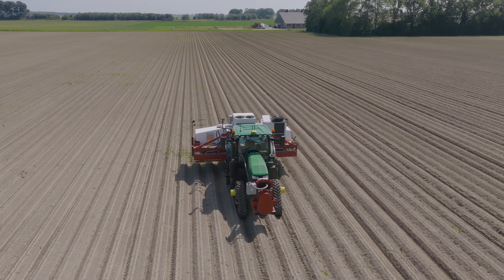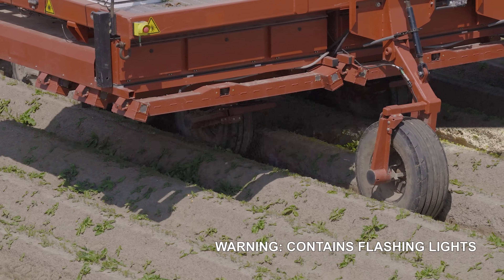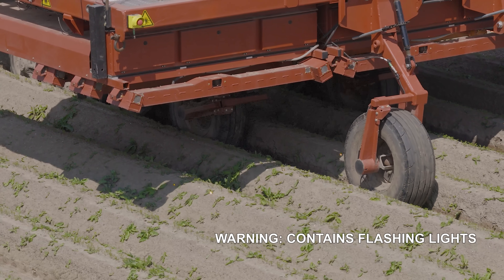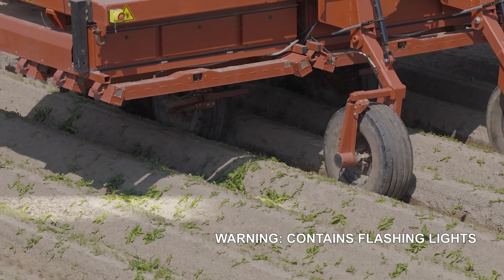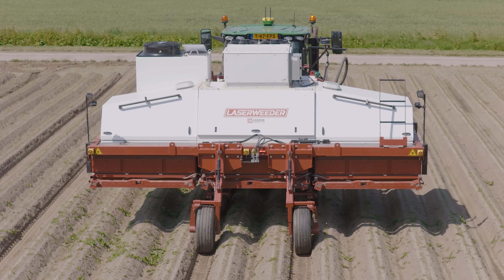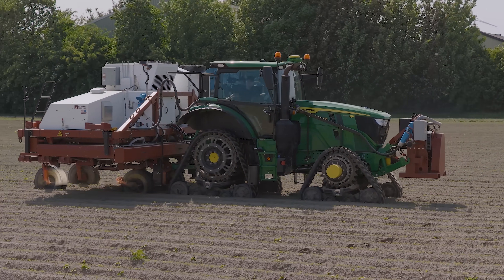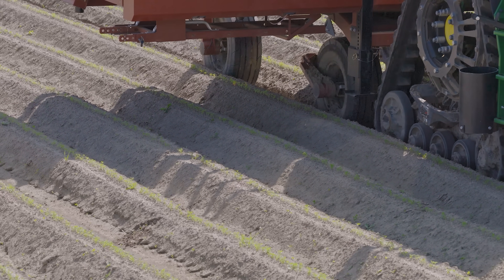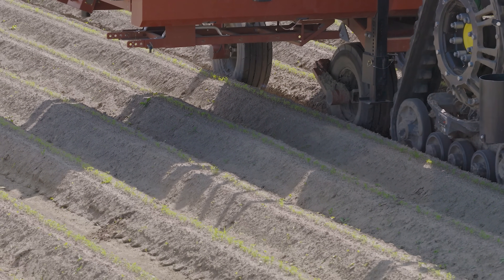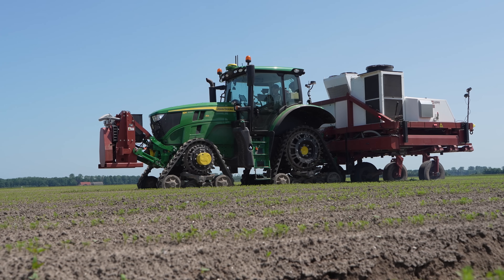As soon as the crops are in the ground, the battle against the weeds starts. This year, Van Vorden invested in a laser weeder from USA-based company Carbon Robotics. This uses laser beams to kill weeds, as seen in this crop of carrots. This is the main task for this tractor, which provides a stable platform with its tracks and can work under all circumstances. Weed control continues 6 days a week, 24 hours a day — the weeds have a day off on a Sunday.